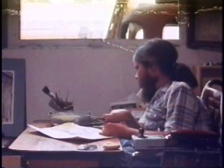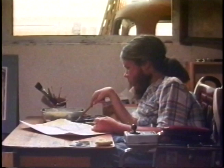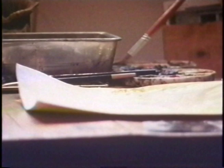This is my friend Craig. He's an artist. One day Craig said he would show me all the things he does when he paints a picture.